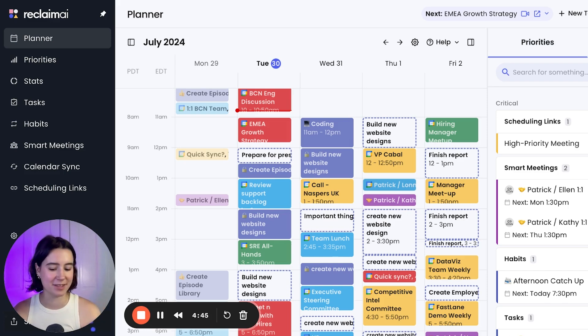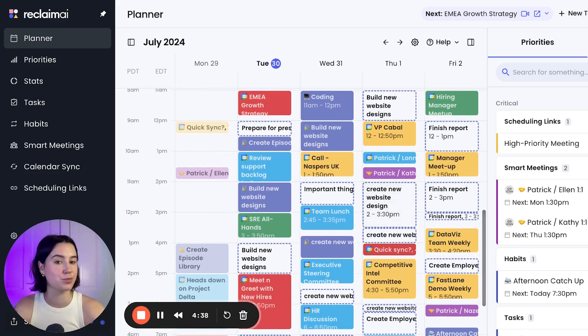Hello everyone, welcome back to the channel. Elizabeth here from the Reclaim team with another exciting update for your planner. Reclaim builds out a productive plan for your day around your priorities, your tasks, your habits, and your meetings.